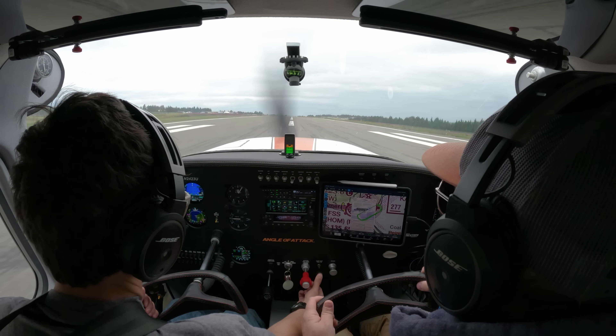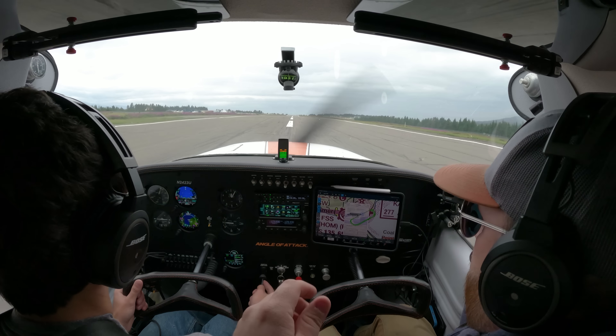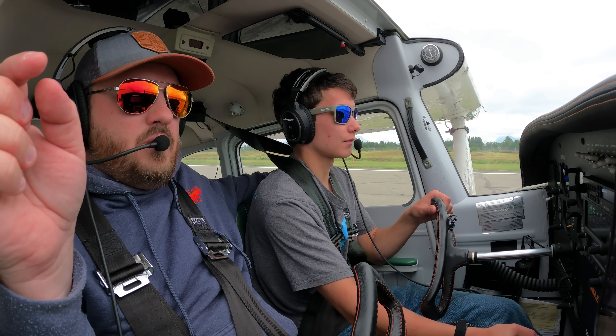Slow her down. We're going to have to move her left base to final. Your controls — my controls. There you go, aileron input. All right, let her go.